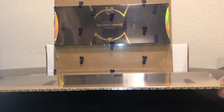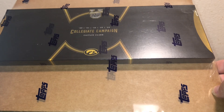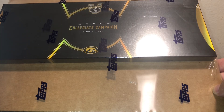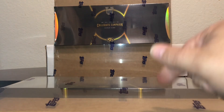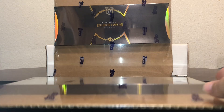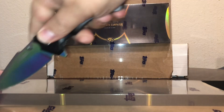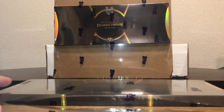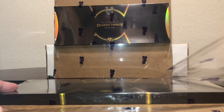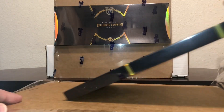Picked up two of these 2023-2024 Caitlin Clark Collegiate Campaign Boxes. Keep one sealed, figure out and open one. These boxes are supposed to have one autograph card numbered to 50 or less, or possibly an autographed relic numbered to 10 or less.